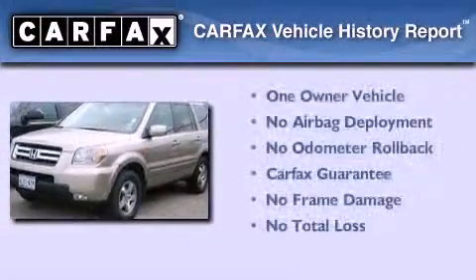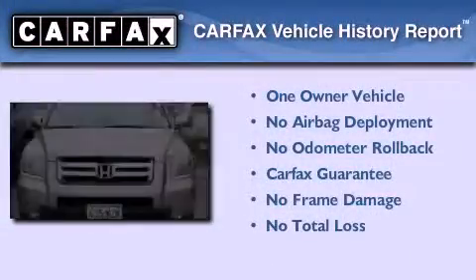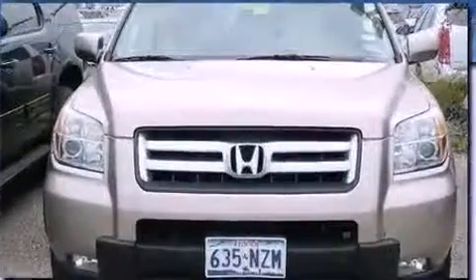This Honda has had only one owner, and it qualifies for the Carfax buyback guarantee. Call or visit us right now and arrange your test drive today!